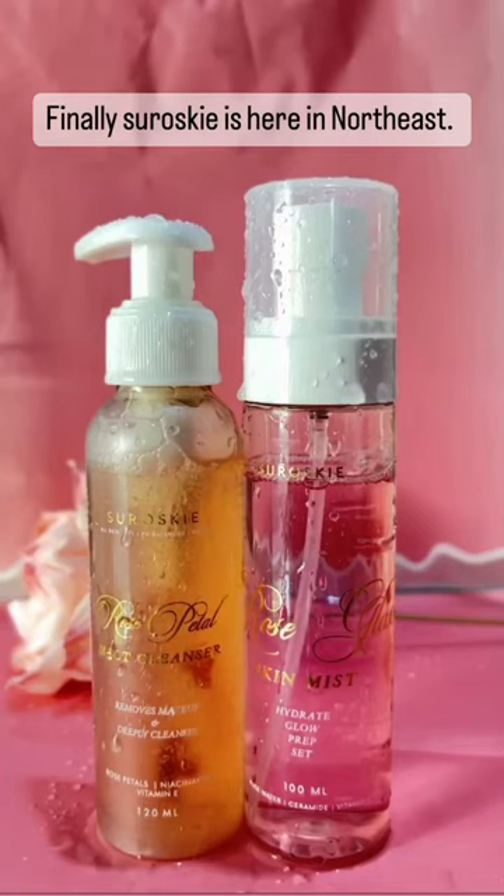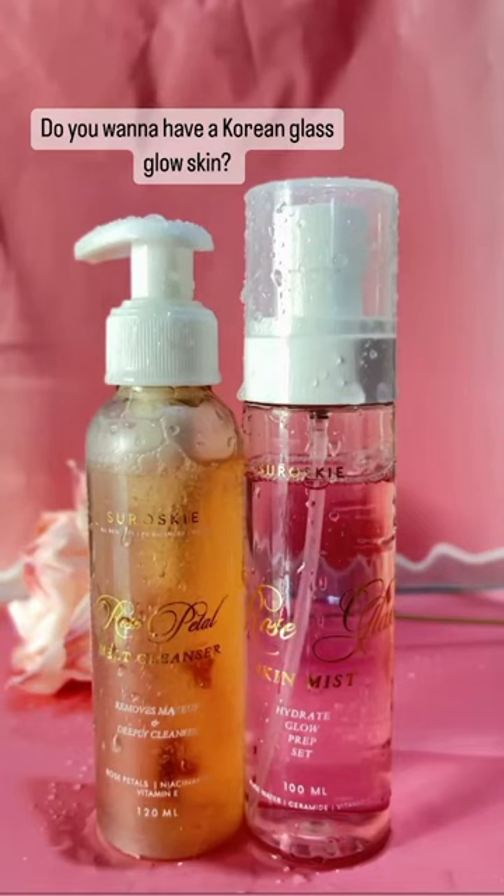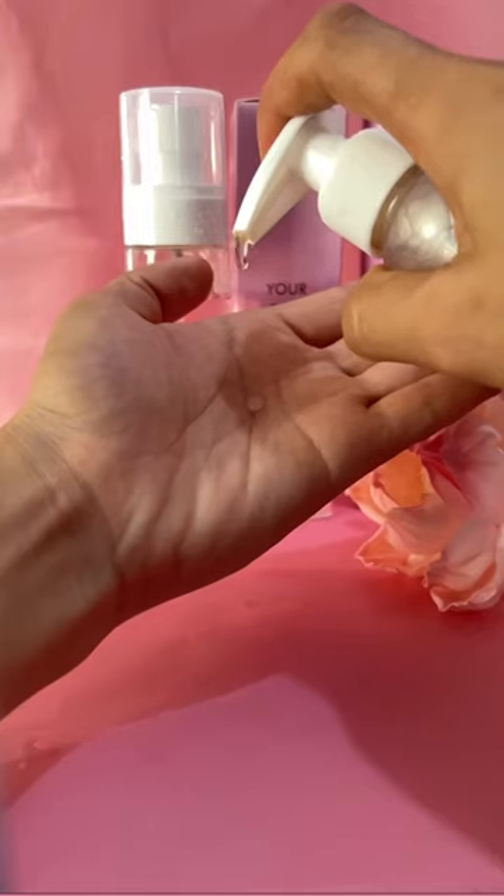Finally Swarovski is here in Northeast. Do you want to have a Korean glass glow skin? Here is a Swarovski Rose Petal 2N1 Melt Cleanser. It removes makeup and deeply cleanses.